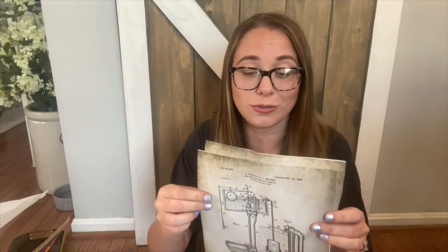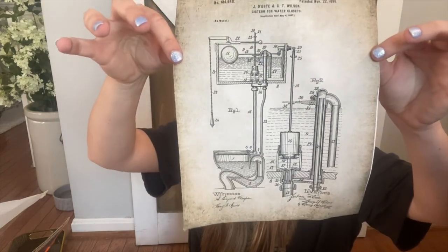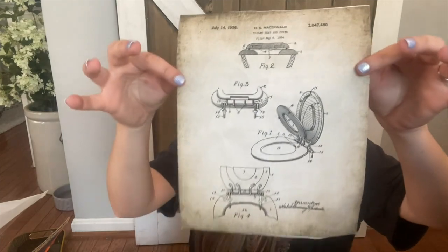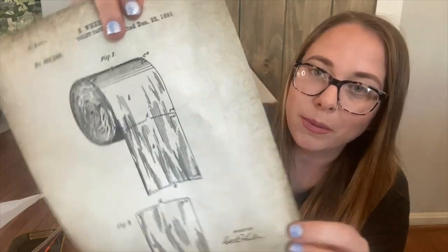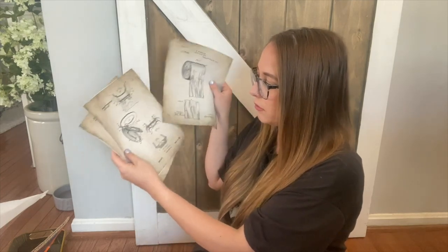I was really excited to get these pictures — they're eight by ten and printed on canvas, which you can't find anywhere else for this price. They come in a set of three and they're like blueprints of bathroom stuff: a toilet, a toilet seat cover, and toilet tissue. They have a really old antique look to them. Since they're canvas they won't rip — you can frame them or pin them on the wall.